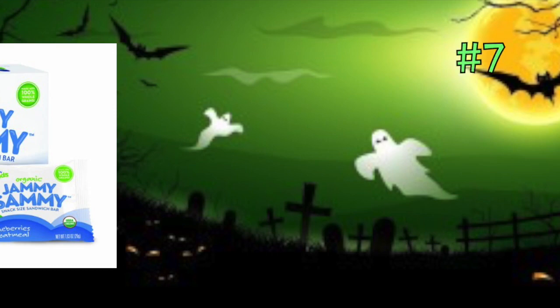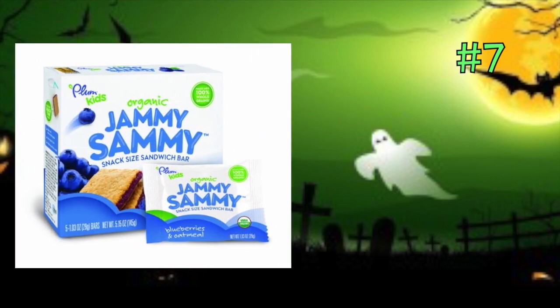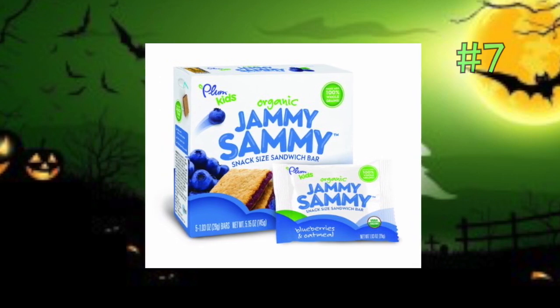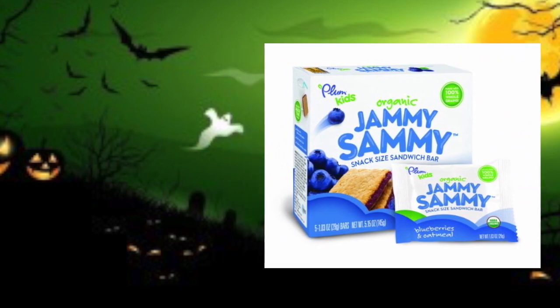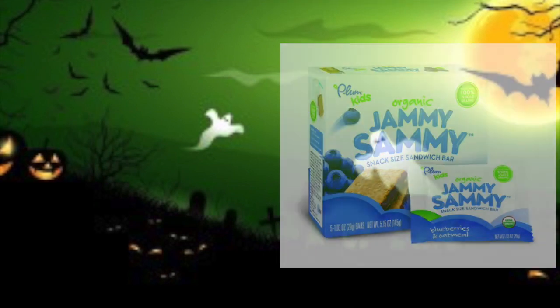Jammy Sammy's by Plum Kids Organic. These are kind of like the Fig Newton bars — they've got jam inside and come in blueberry, oatmeal, and a variety of flavors. They are 100% whole grain, filled with organic fruit spread, certified organic, non-GMO, no high fructose corn syrup, no trans fats, no artificial flavors or preservatives. They're great for Halloween — individually packed, so just put them in your pumpkin dish. And they're 100% BPA-free packaging too.